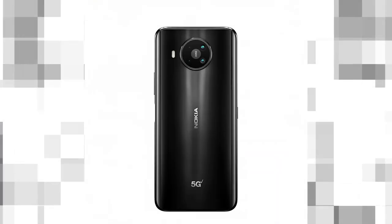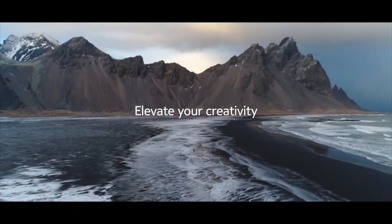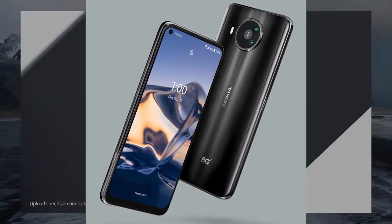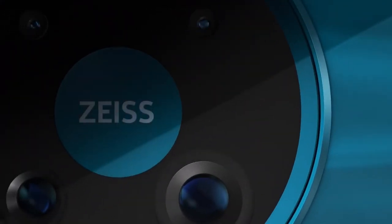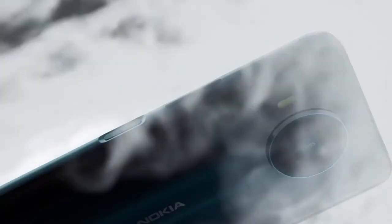Other specifications of the Nokia 8 V 5G UW include a 1080p by 2400 pixel display, a 64-megapixel back camera, 6GB of RAM, and a 24-megapixel selfie camera with Zeiss optics and HDR. The front-facing camera records 1080p at 30 fps video, while the back camera records 4K at 60 fps and slow motion up to 960 fps at 720p.